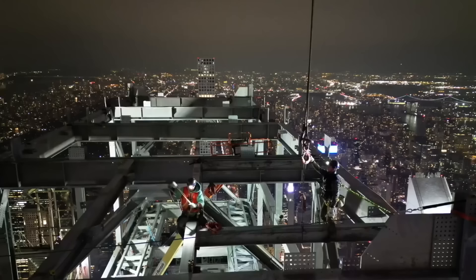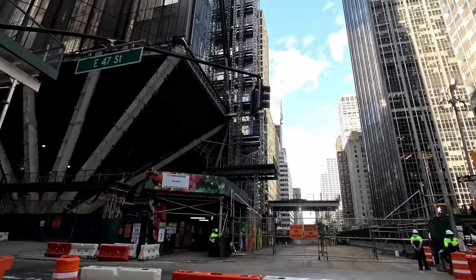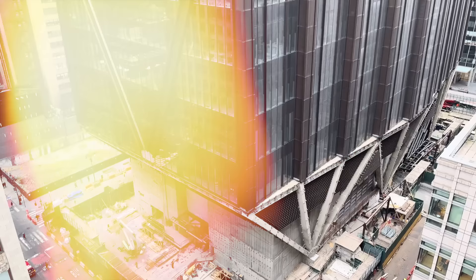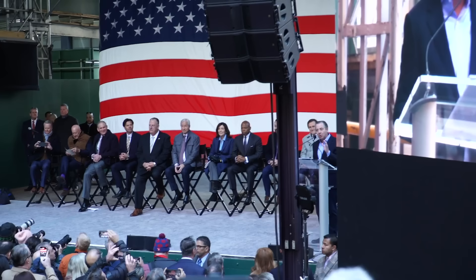The transformation of 270 Park Avenue is a story marked by both ambition and setbacks. Early 2023 saw rapid progress, with construction reaching the first two setbacks and surpassing the height of the former Union Carbide Building within just five months. However, tragedy struck on March 24th, 2023, when a construction worker fell from the 12th floor, resulting in a temporary work stoppage. Despite this, builders persevered, reaching the fourth tier of the planned five sections by late September 2023. A major milestone was celebrated on November 20th, 2023, with the topping out ceremony for the fourth tier.